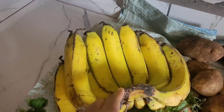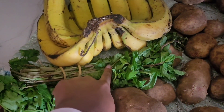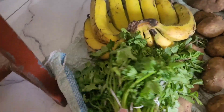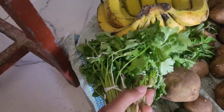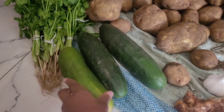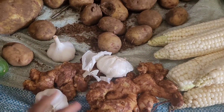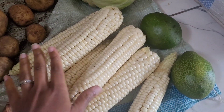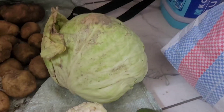Then I also got bananas — which I'm pretty sure will be done within a day! Mint leaves, I think this was 20 shillings. Then dania — I got all this for 30 shillings. Then cucumber, each at 30 shillings. I also got ginger, garlic, and maize. I like maize as a snack, so I bought some for githeri and some for snacking — the softer one is for snacking. Then I got an avocado and one cabbage.